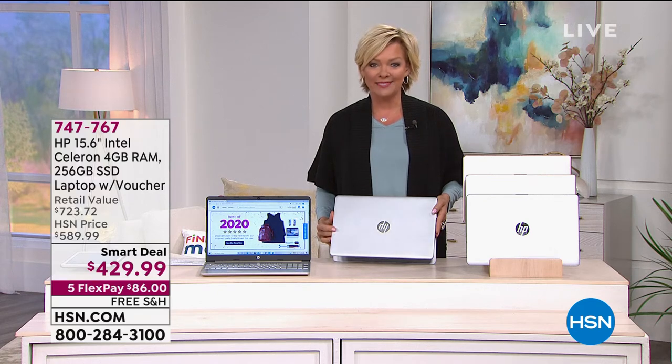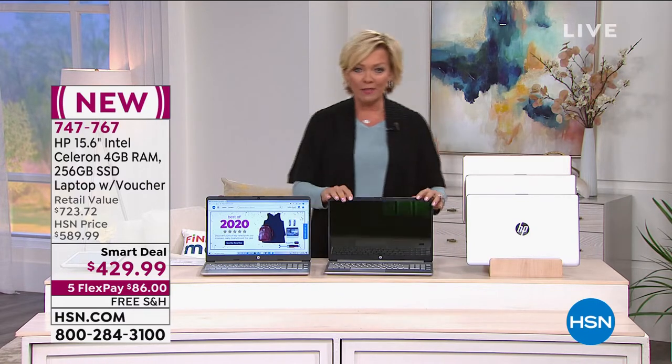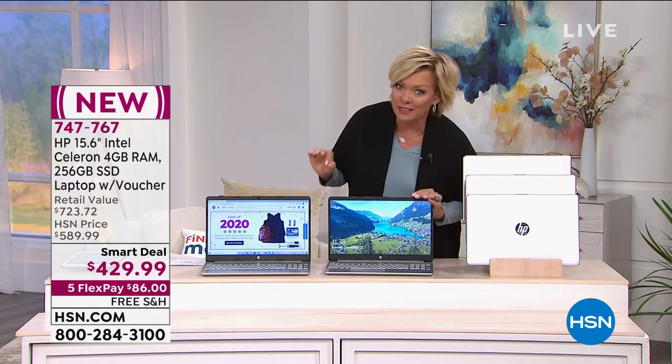There it is — $429.99 to get your very own gorgeous, almost 16-inch screen. Everything about this laptop is really, really specced out.